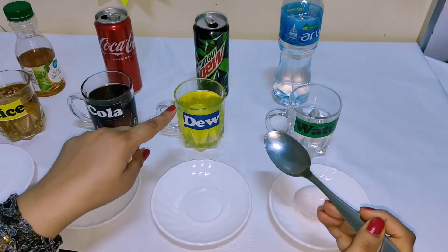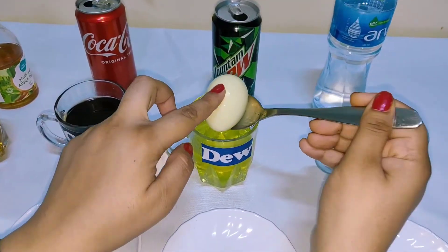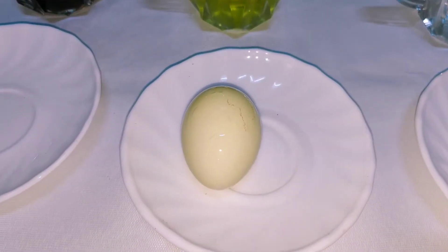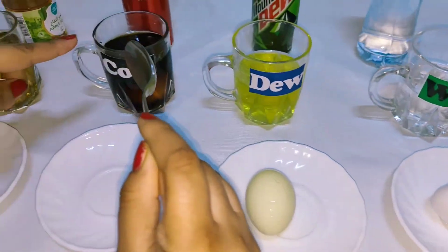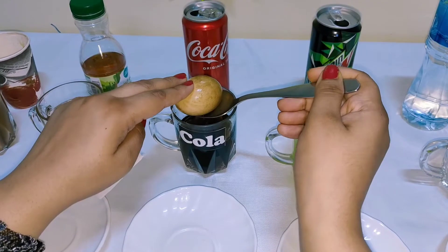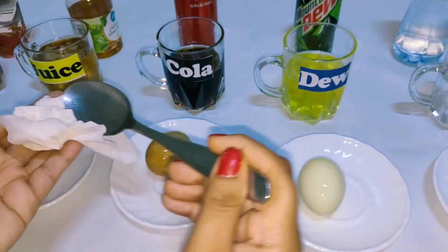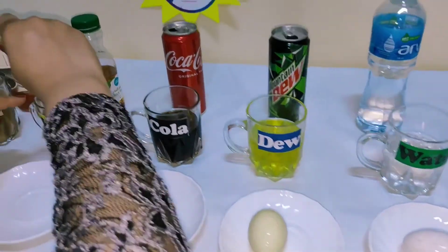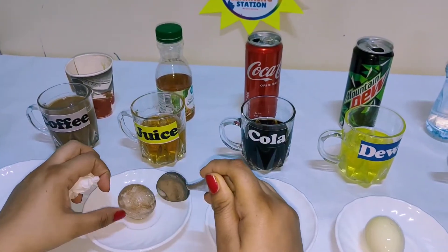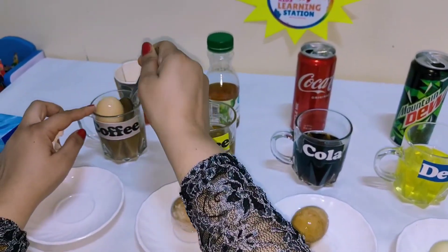Now let's take out the Dew egg. It's looking a little yellowish, with a yellowish covering over the eggshell. Now let's see the cola egg — it's looking very brownish, starkly stained as you can see. Now check the apple juice one. And now the coffee — it's also looking brownish.